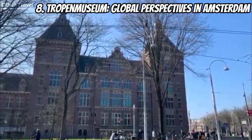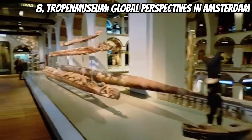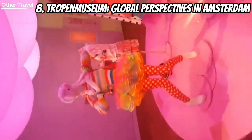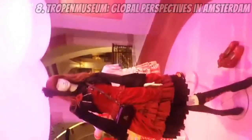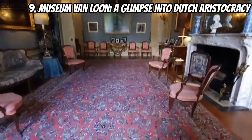Number eight takes us to the Tropenmuseum, where you can embark on a journey through different cultures. This ethnographic museum offers a diverse collection of artifacts showcasing the beauty and diversity of our world. Gain new perspectives on global traditions and histories right in the heart of Amsterdam.